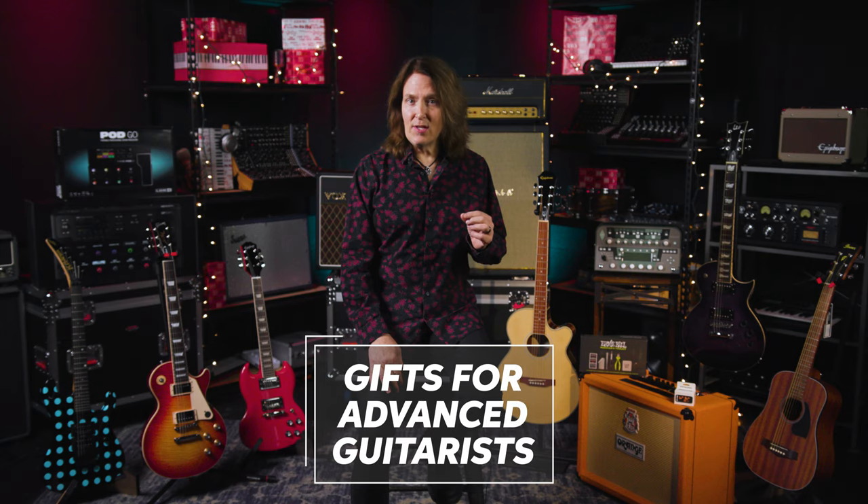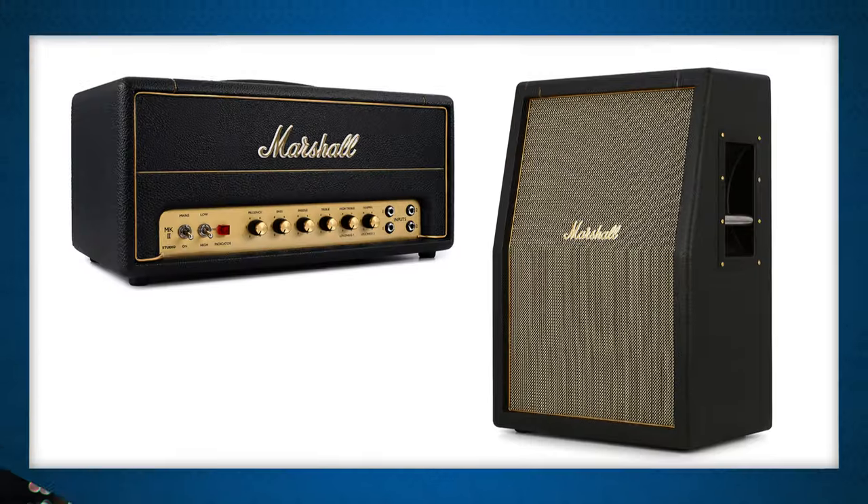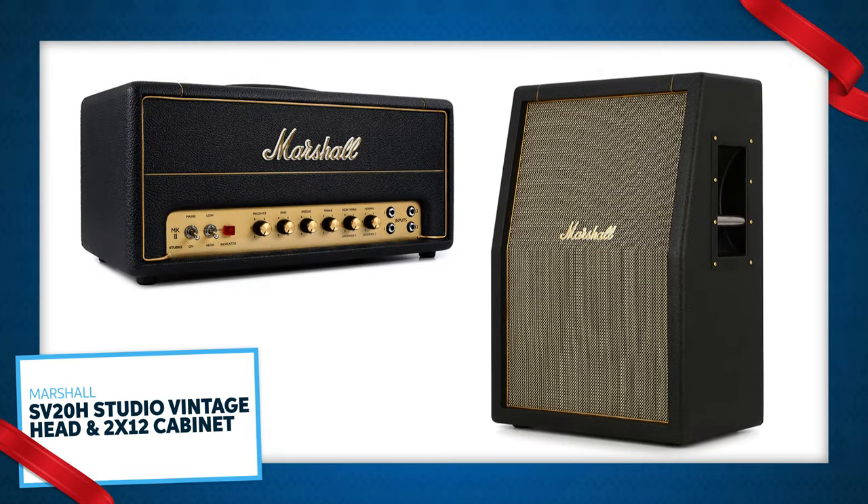Check out these gifts for advanced guitarists. The Marshall Studio Vintage SV20H head and 212 cabinet is a 20-watt version of the iconic Marshall Plexi that's responsible for so many classic guitar tones. This amp has the sound and punches hard. The half-power switch is a welcome addition.